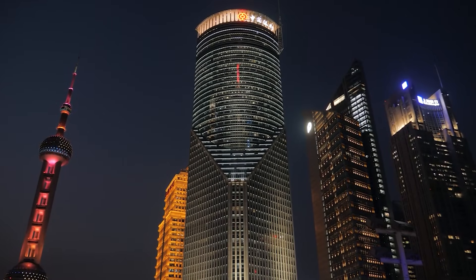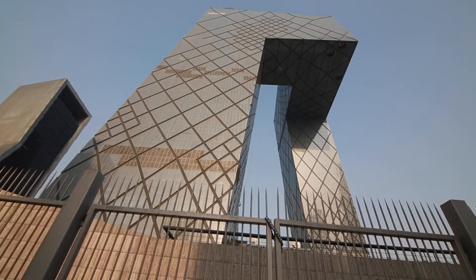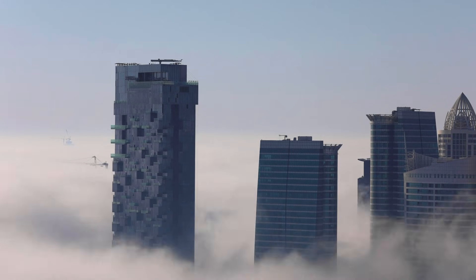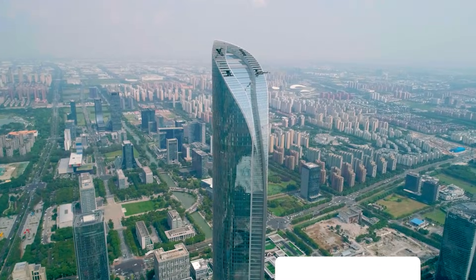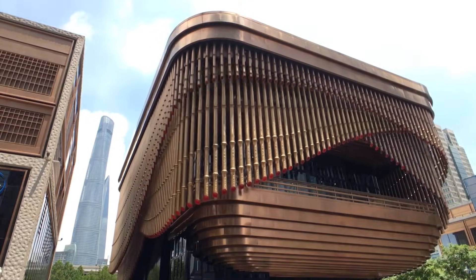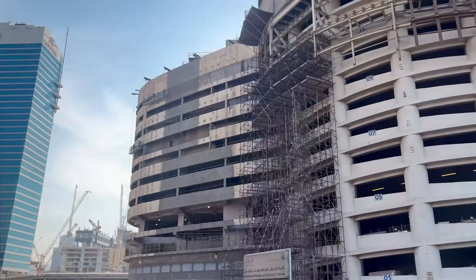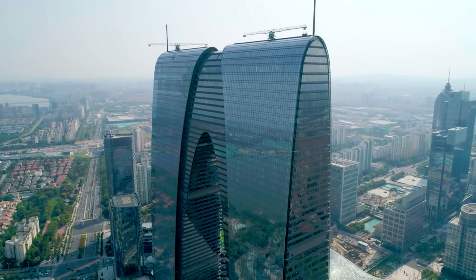These Chinese skyscrapers are so insane, American engineers are still trying to figure out how they're standing. You're looking at buildings that twist 2,000 feet into the sky, towers that generate their own power, and structures that form complete loops defying every rule of gravity — engineering impossibilities that rewrote the textbooks. And every single one of them is already built, already occupied, already proving that what we thought was impossible in vertical construction was just the limit of our imagination.